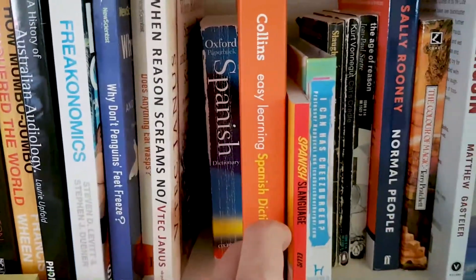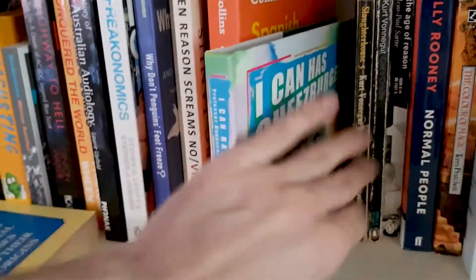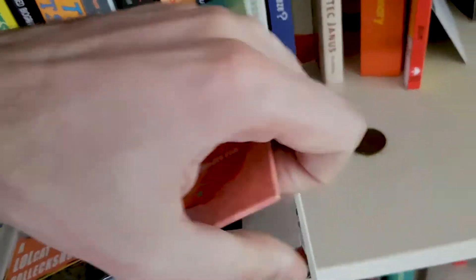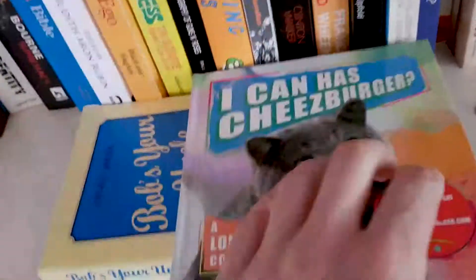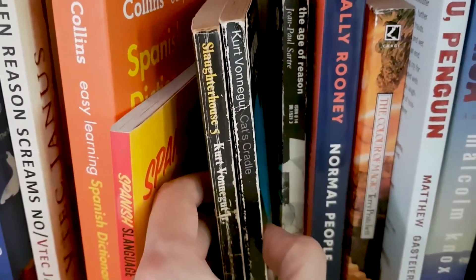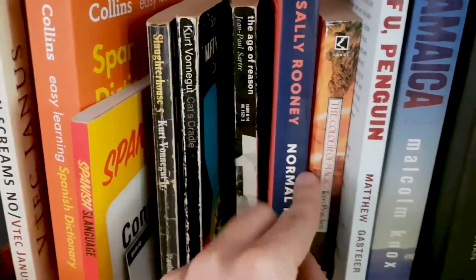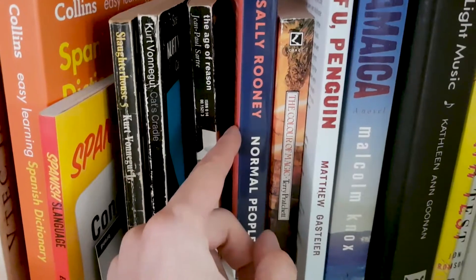Spanish, Spanish, Spanish books. And this is like... I don't even know why I have this — it's like a history of the internet, just a bunch of memes in a book, really strange thing to have. This is possibly my favourite author — maybe second favourite actually. Normal People — the book is better than the TV show, much much better.